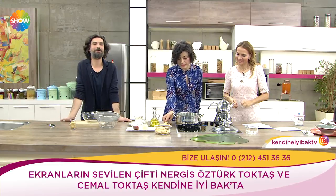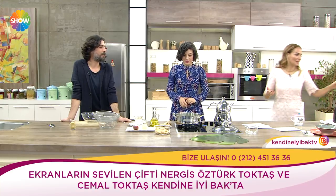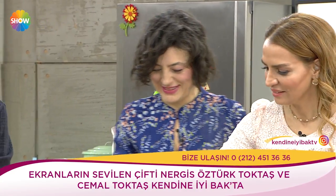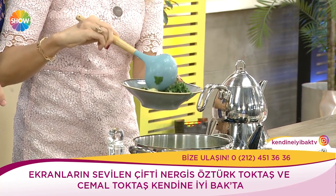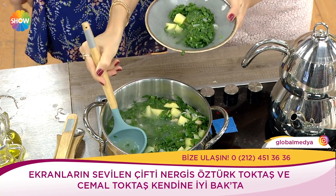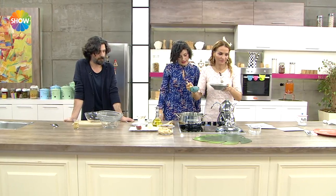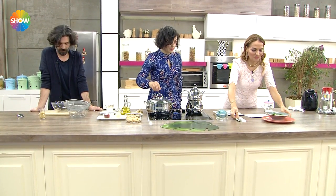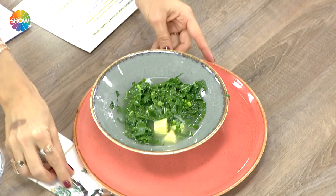Servis yapalım — özelliği sulu olması. Mısır ununu daha yoğun koyabilirler yoğunluk için ama organik mısır unu bulmaya özen göstersinler. Her şey organik meselesi çocuğu nasıl beslediğinle alakalı. Şimdi kendine iyi bak devam ediyor.